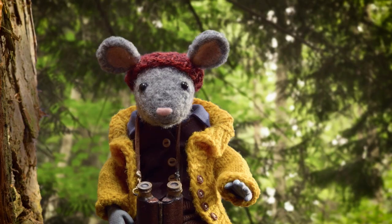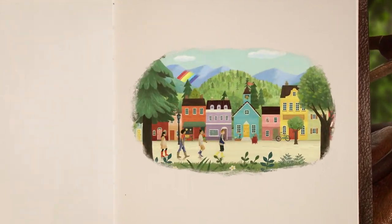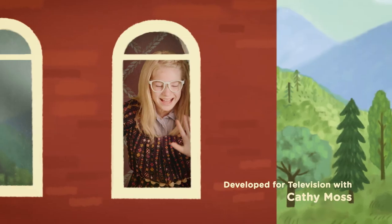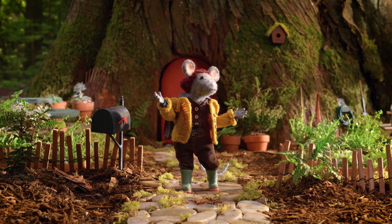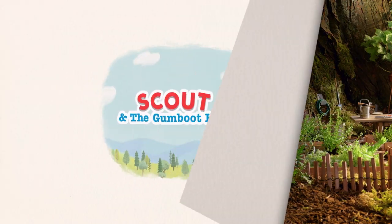Hey, Scout! Oh, hi there, Gumboot Kids! Let's run around, come on, make some noise. We'll play outside, solve some of nature's magical mysteries. We're living, loving, life's adventures. Oh yeah, that's how it is. Come on! When you're a Gumboot Kid.